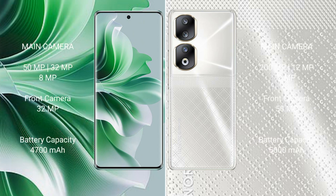OPPO Reno 11 Pro features a triple camera setup: 15MP plus 32MP plus 8MP, and a front camera of 32MP.